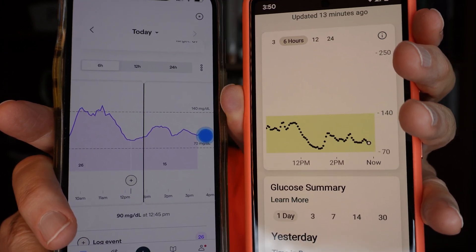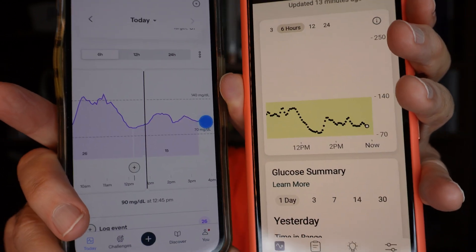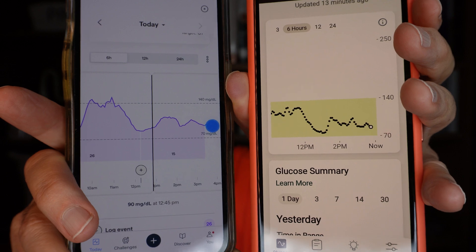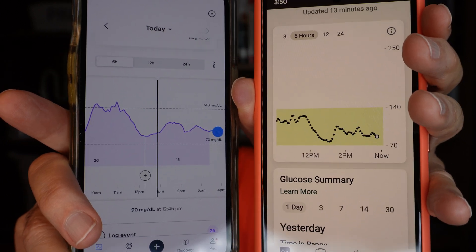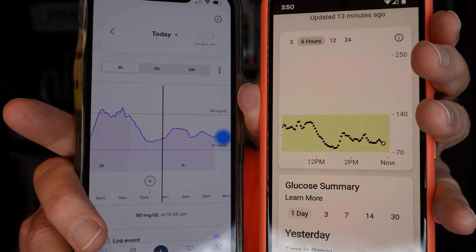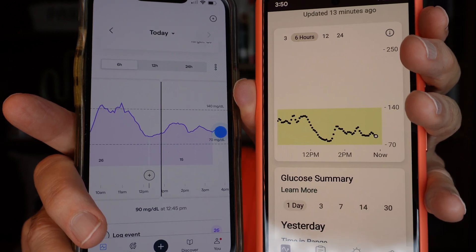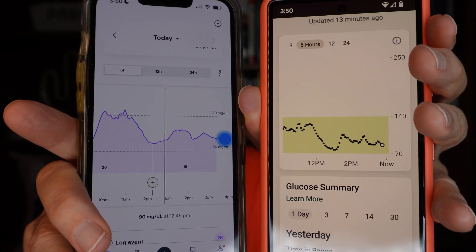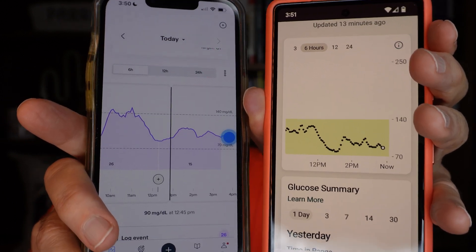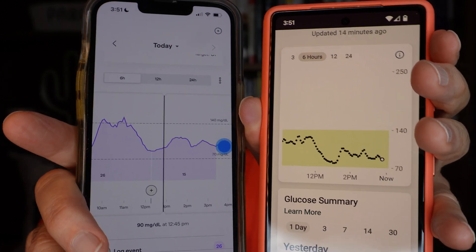With the Stello — the whiter one on this side — the graph slides off the screen at 24 hours and you can't go back and see it anywhere, at least not in this app. There is another app from Dexcom you can get that will grab your data and let you look at it later. Otherwise it's gone after 24 hours. Big minus for the Dexcom Stello.